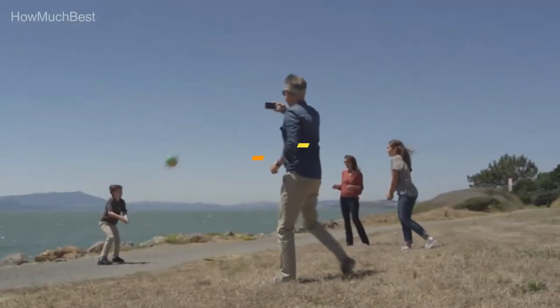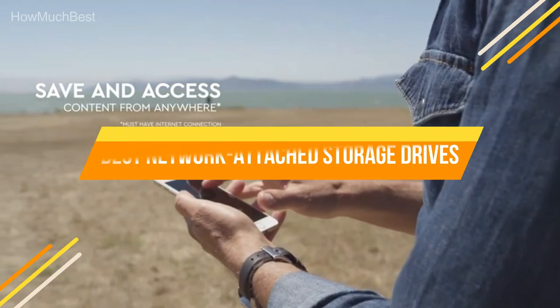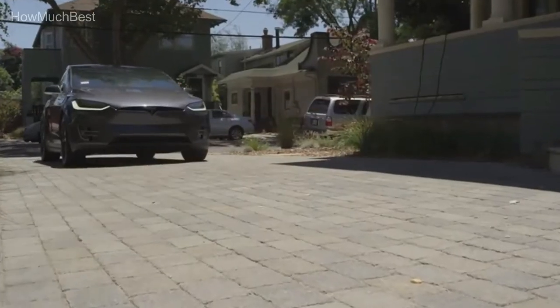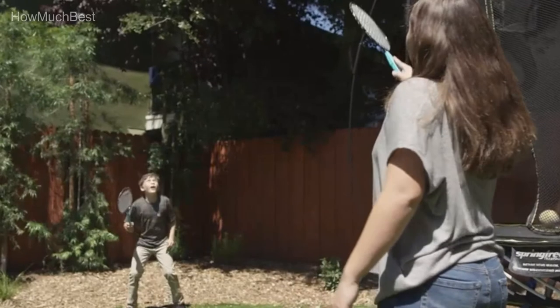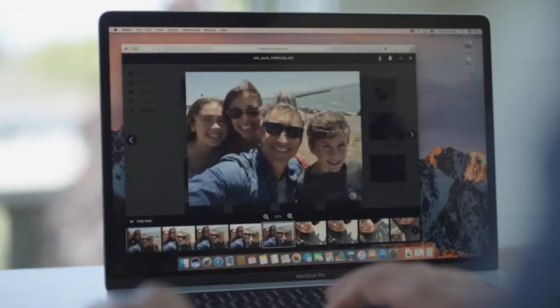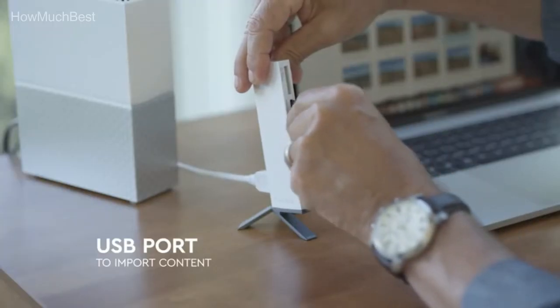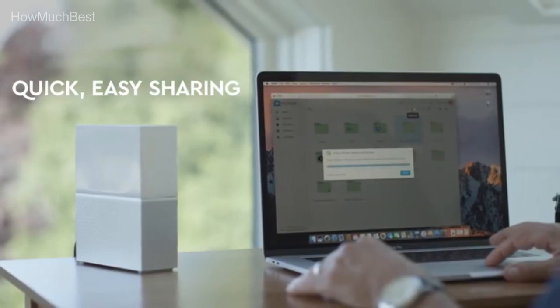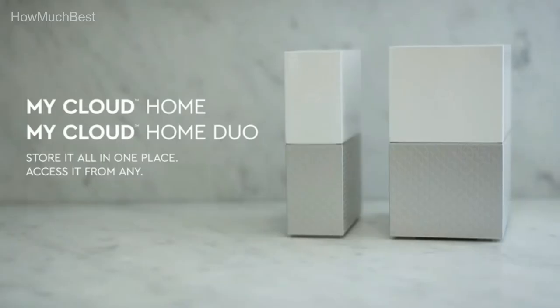In this video, we are going to show you the top 5 best network-attached storage drives in the marketplace. We have selected them based on their quality, performance, and price. We've done sufficient research to find them. If you are trying to find out which network-attached storage drive is the best, this is the video for you. Stay with the video till the end. After watching this video, you can simply pick the right one. Check the description for links to find out the price of the items included in this video.